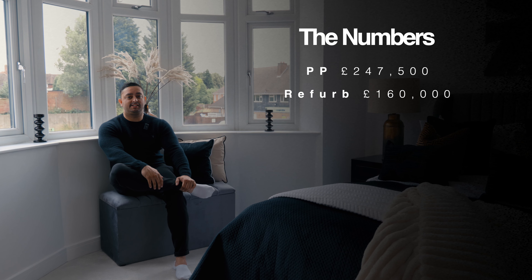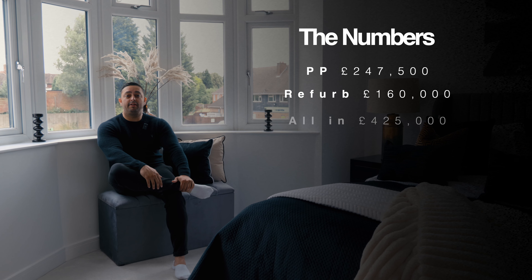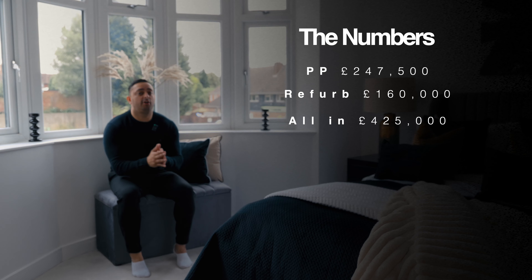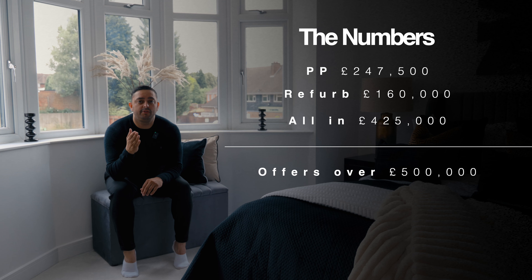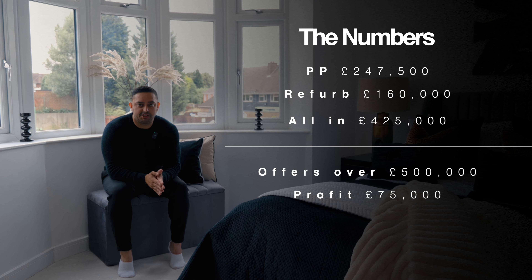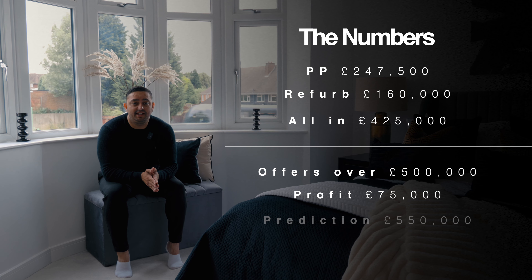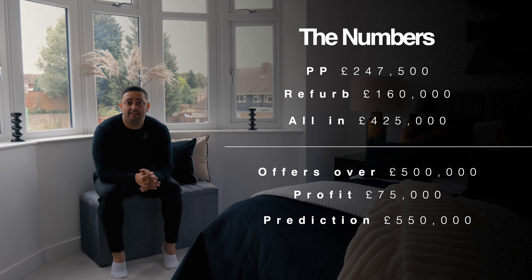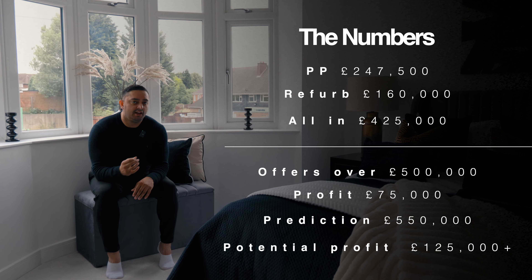The numbers — the most important part of any property developer's journey. The purchase price was £247,500 and the refurb came in at about £160,000, so all in I was in this property for about £425,000. We're putting it on the market for offers over £500,000, which means if it hits £500,000 we clear £75,000 profit. But we know this property is going to fetch anything in excess of £550,000, which means we could potentially make a profit of anything over £125,000. All these numbers mean absolutely nothing until the property is sold and the money is in the bank.